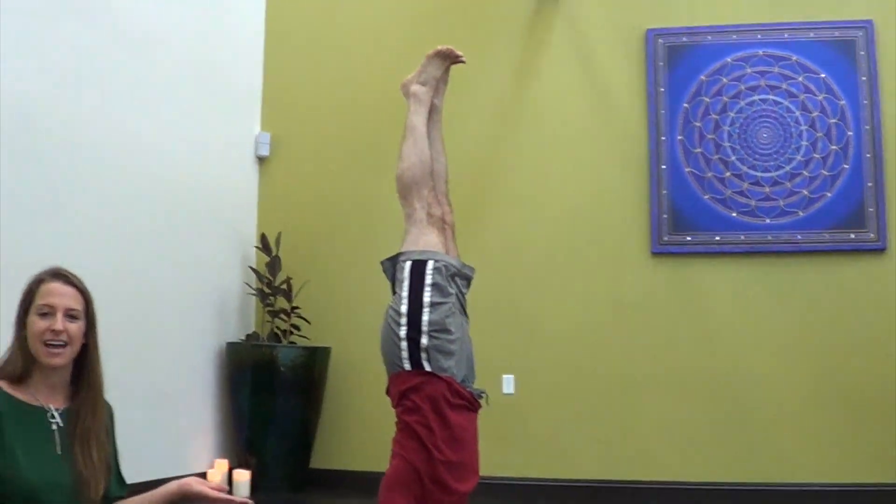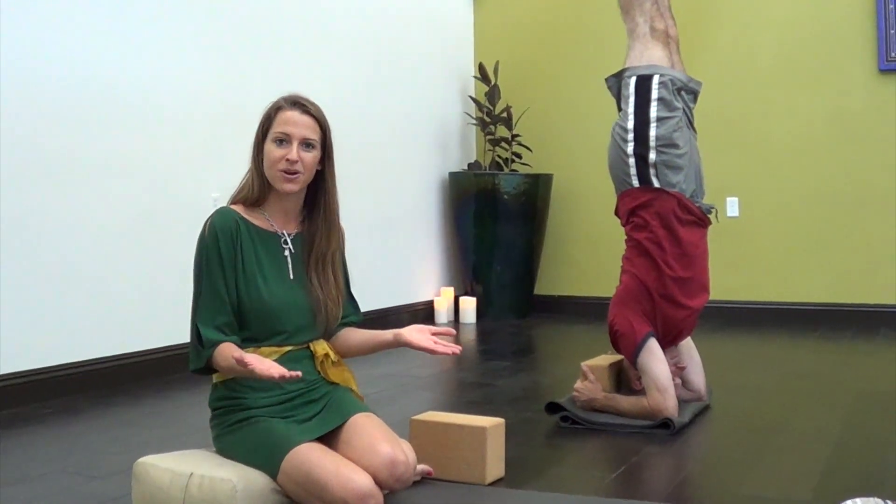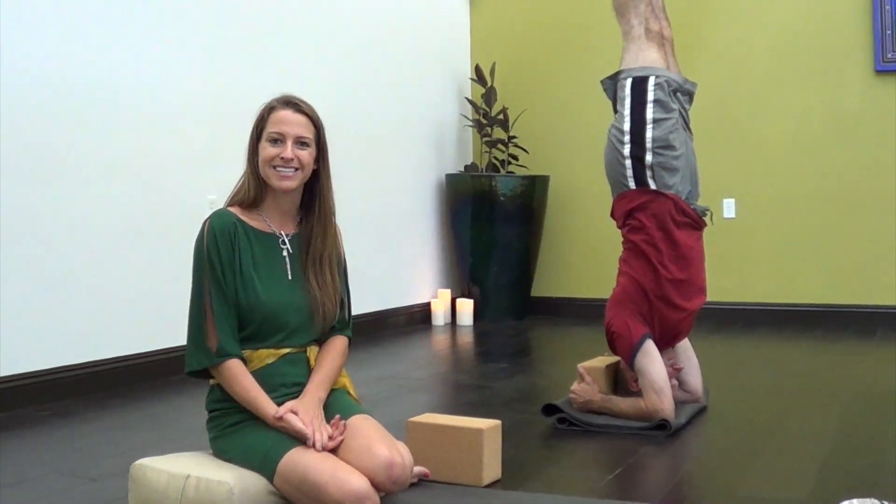We also offer this space as a resource for wellness. Anyone in the community who wants to teach a workshop based around wellness is free to rent this space out.